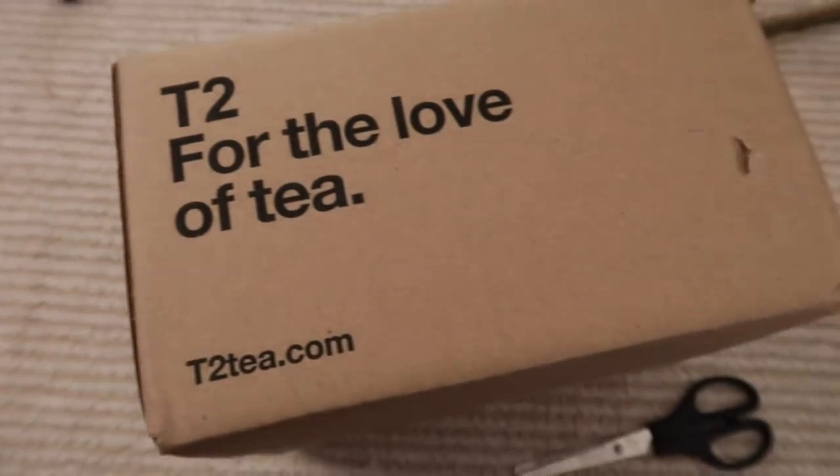I wanted to do a nice close-up of the makeup — the little eyeshadow colours as well as the lipstick. The mailman just came with a little package from T2. I ordered some new teas because I have some loose leaf teas but I'm missing some of the ones that I frequently drink, so I'm doing a little bit of a replenish.